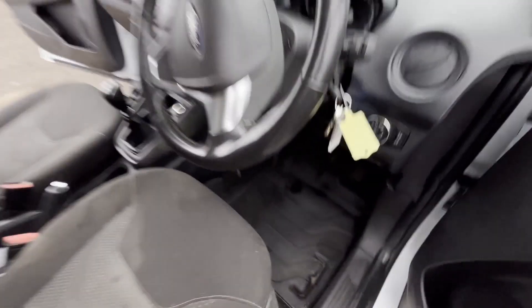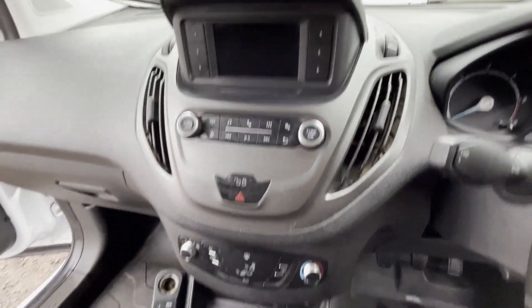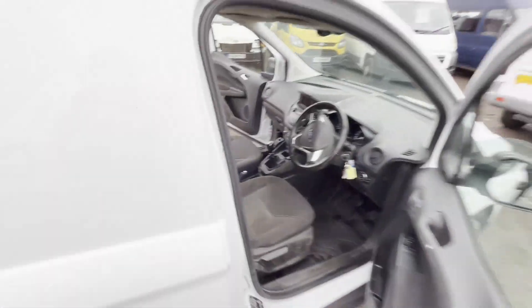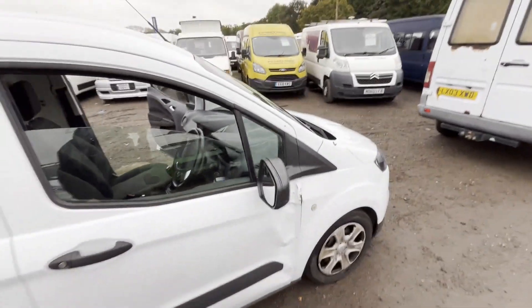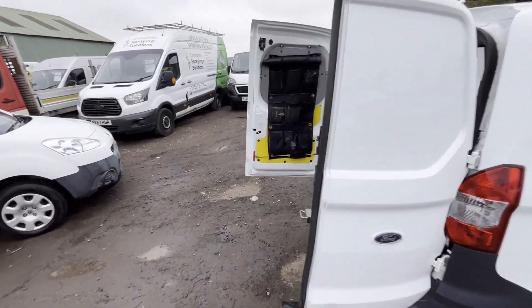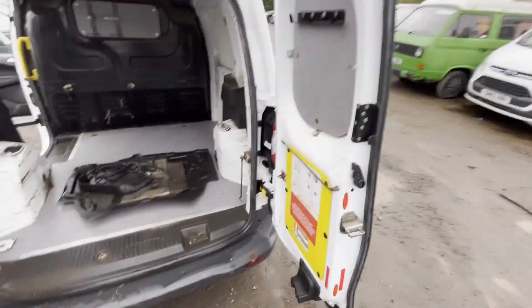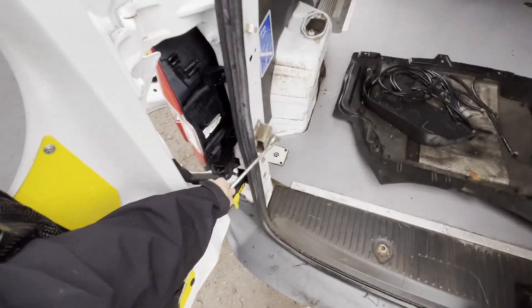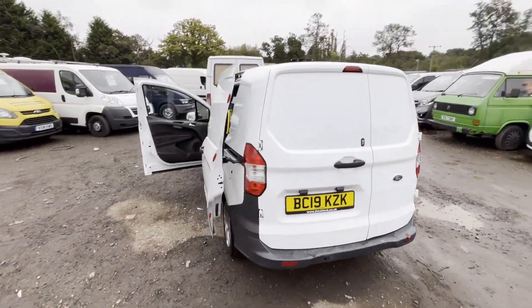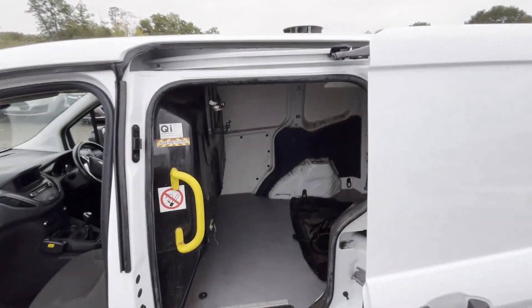2019 Ford Transit Courier Trend, 1.5 TDCi 75ps Stage 6, 49,928 miles, non-runner, no VAT, white body. Panel van, engine 1499cc 1.5 TDCi 75ps Stage 6, 5-speed manual, front-wheel drive.